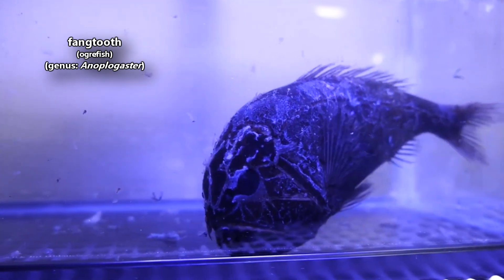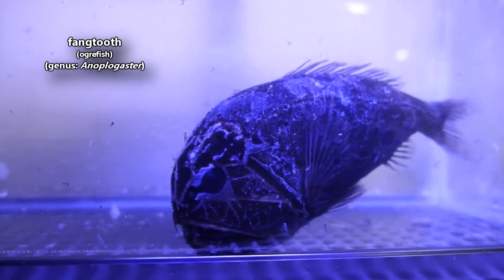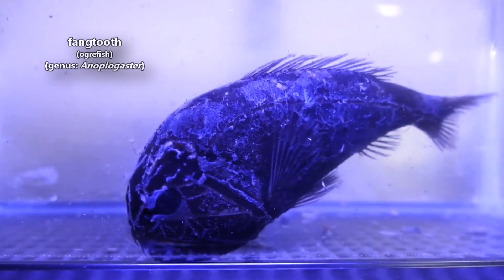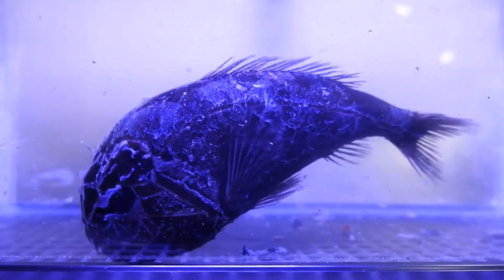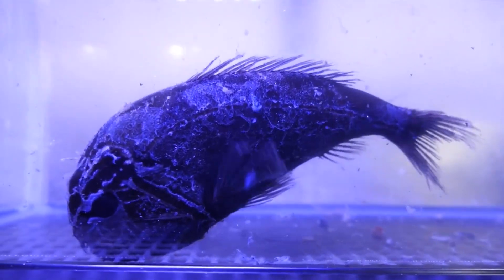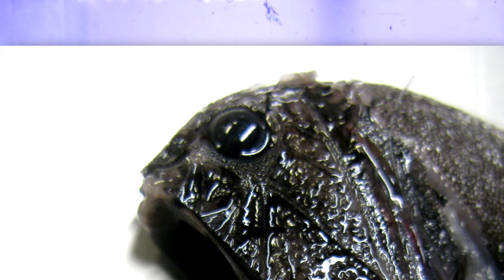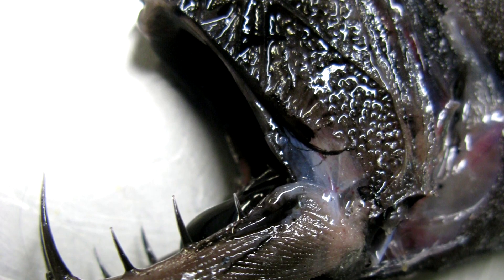Today on Animal Fact Files, we're discussing fangtooth fish. Fangtooths get their common name from their fang-like teeth. Adult fangtooths have teeth so large they're actually considered the largest teeth relative to body size in all living marine fish.